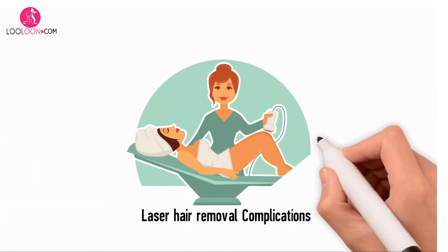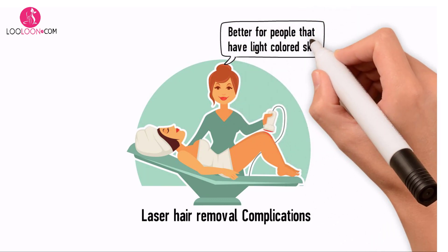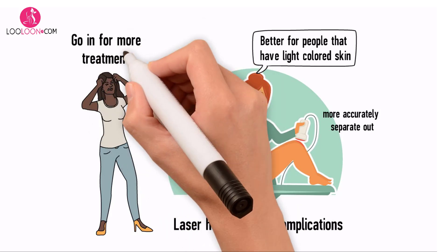Laser hair removal complications. Laser hair removal works better for people that have light colored skin, as the laser will be able to more accurately separate hair follicles from the skin color. People with darker skin typically have to go in for more treatments, and in some cases the laser hair removal procedure does not work to help remove unwanted hair.